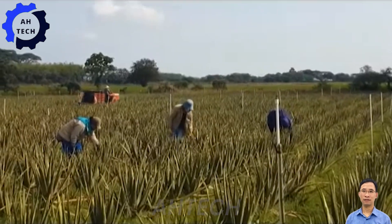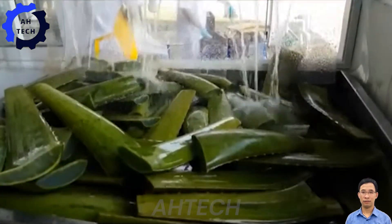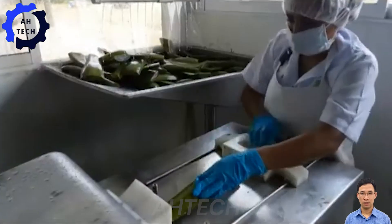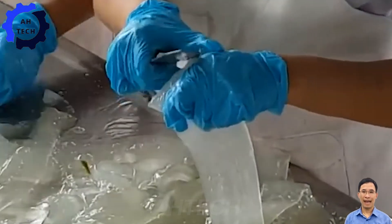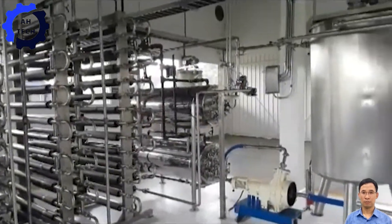The state-of-the-art machine is a marvel of modern agriculture technology, designed to revolutionize every aspect of aloe vera cultivation and processing. With exceptional performance and precision, it handles everything from cultivation to processing with incredible efficiency.